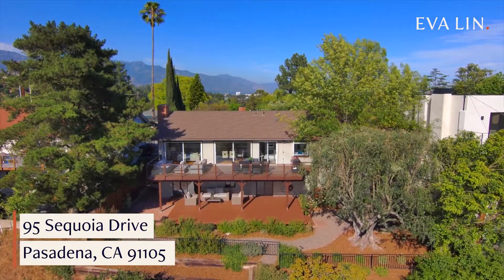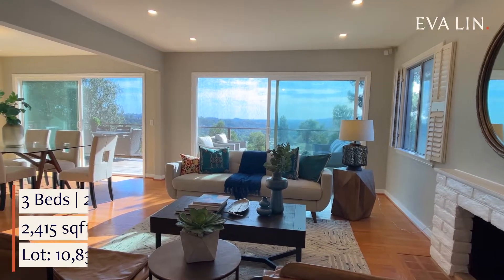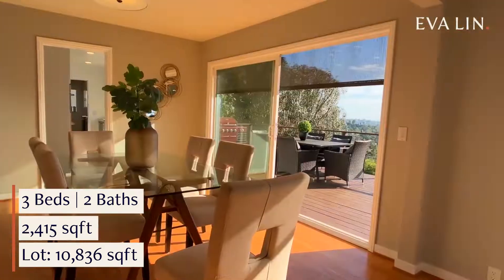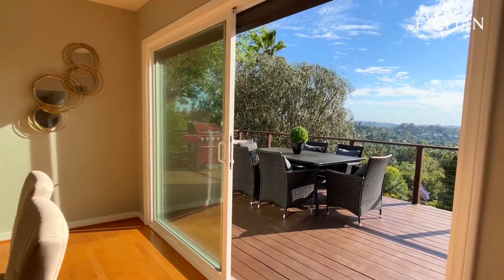Beautiful mid-century design, jaw-dropping forever views, and a breezy open floor plan. That's just the beginning of what you'll love about my latest listing in Pasadena's ever-popular San Rafael Hills.